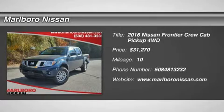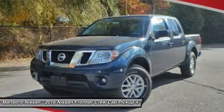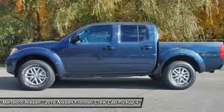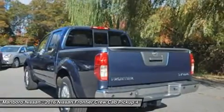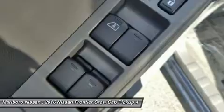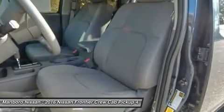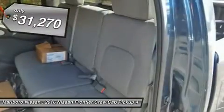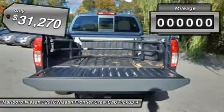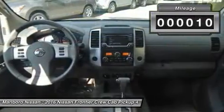The 2016 Nissan Frontier offers a full-length, fully-boxed frame for strength, serious off-road capabilities, and a five-star rating for side-impact crash safety. The Frontier's interior comforts include cab versatility, under-seat storage, and seating for five. And it's priced below $35,000. This vehicle has less than 100 miles.